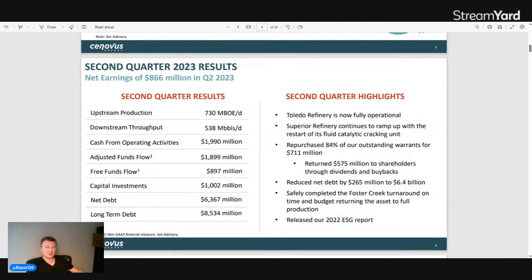Net debt is about $6.3 billion. Trading at $48 billion market cap, that's about a $55–56 billion enterprise value company, with long-term debt at $8.5 billion. To put performance in context: they produce 730,000 BOEs per day upstream and if you account for the downstream business as maybe 270,000 BOEs per day equivalent on an upstream basis, you get approximately 1 million BOEs per day equivalent in total.